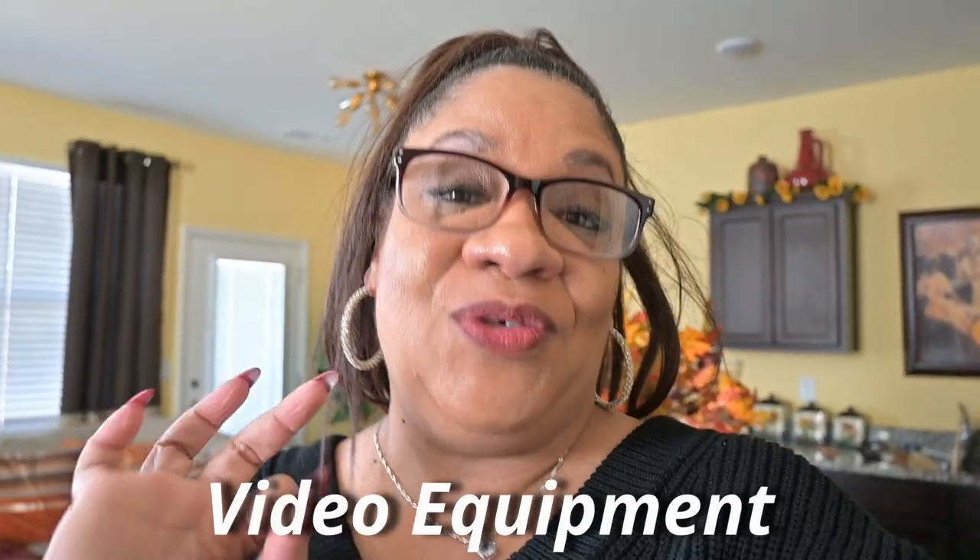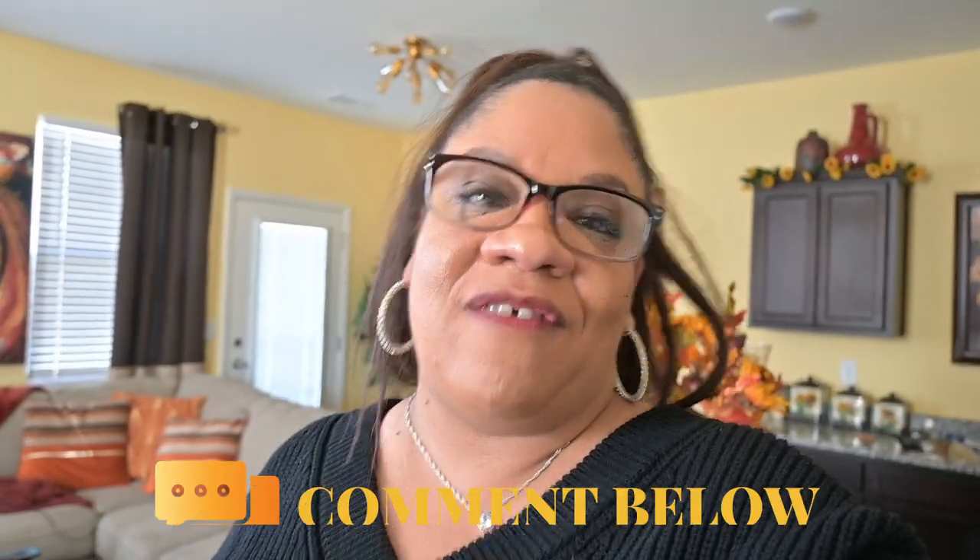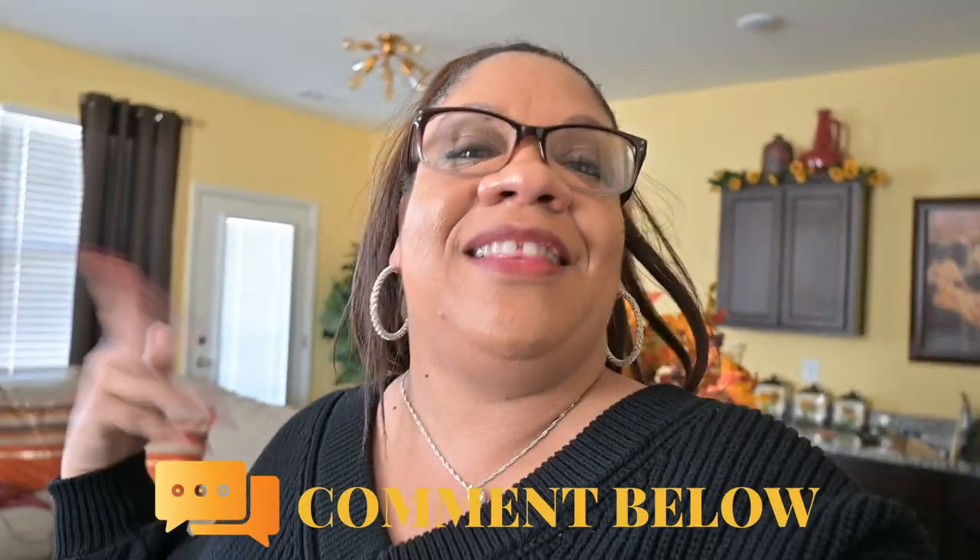That's it for this video on location scouting. Next week I'm going to be talking about the equipment you need for your video shoot, so check back in with me next week. Let me know what your favorite part of this video was and if you found anything useful to your videography career. Don't forget to check out part one of this videography series.